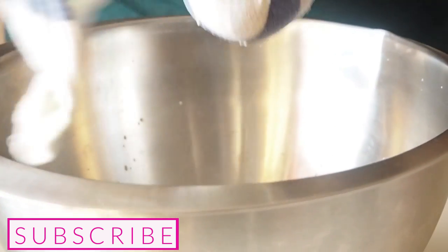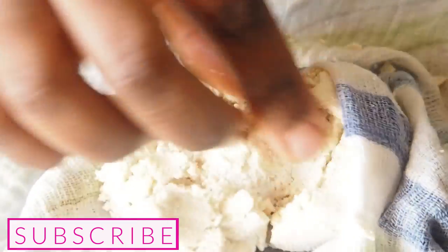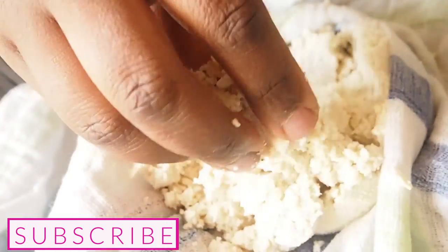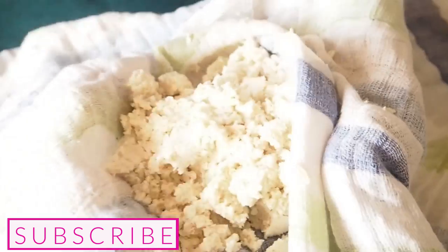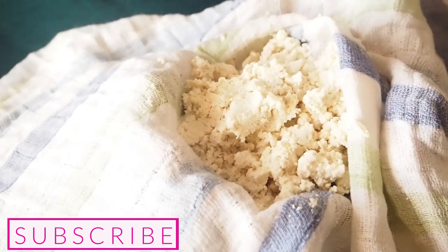I want to show you the chaff — here it is. You don't want to throw this away. If you are doing the keto diet, you can blend it even more and add some psyllium husk to make cashew fufu with it — it tastes delicious! We're going to do the same for the rest of the milks.